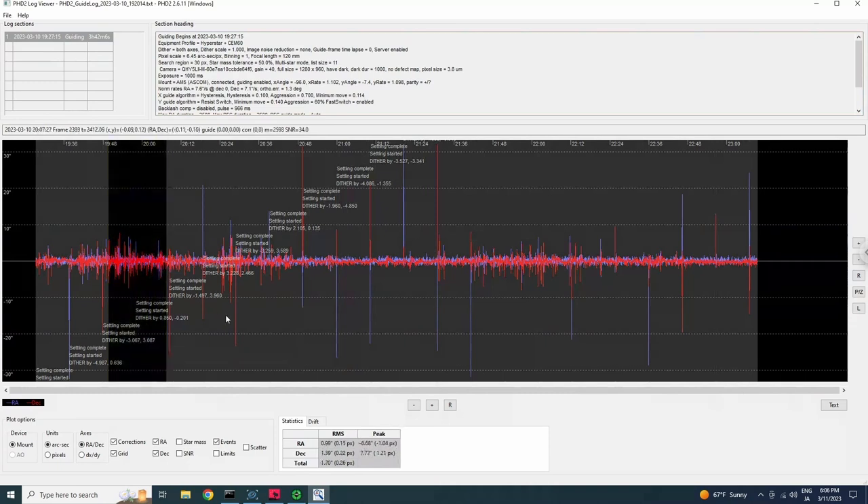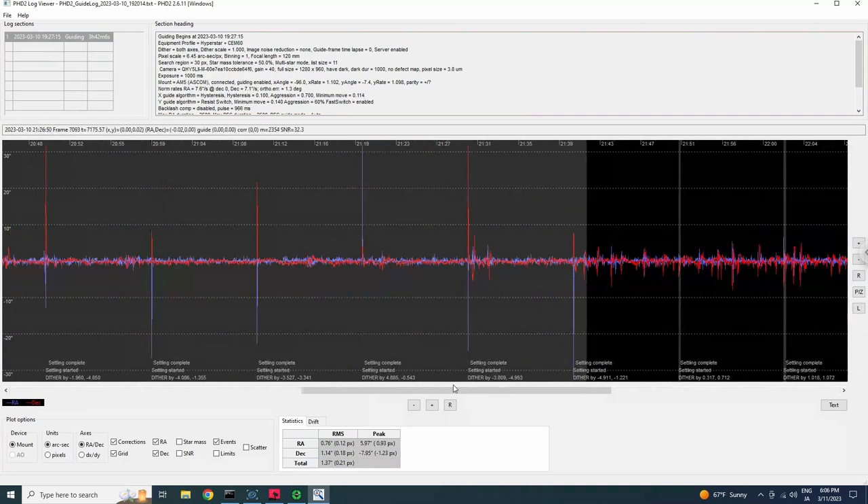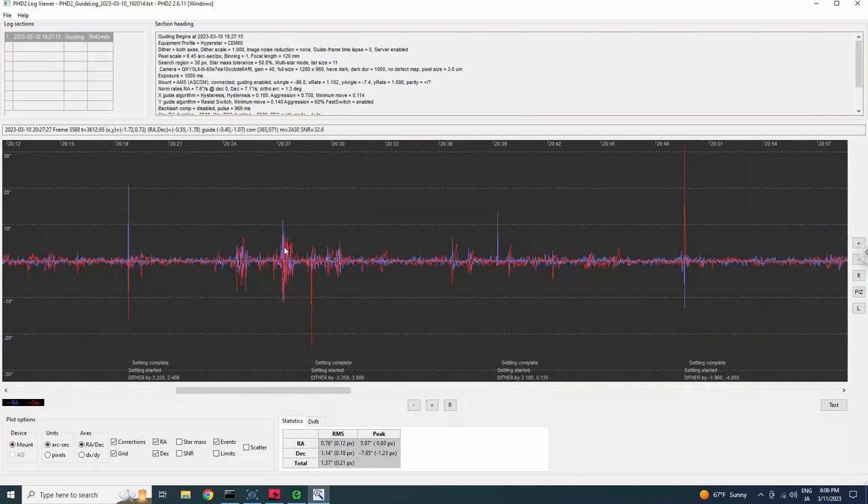The issue comes when we look at a windy guiding period, which shows around 1.70 arc seconds — not as bad as I expected. Another period shows 1.40 arc seconds overall, so again not the end of the world. But if we zoom in, the spikes are very significant — momentarily we have plus or minus 10 arc seconds. There's no way that won't be visible in the images. The only reason the RMS for these periods looks okay is because those spikes don't last long and we're able to recover quickly after each wind gust.